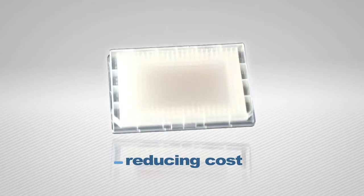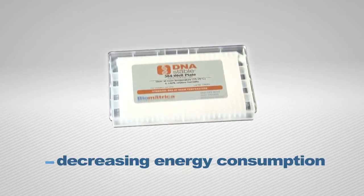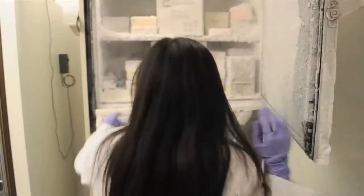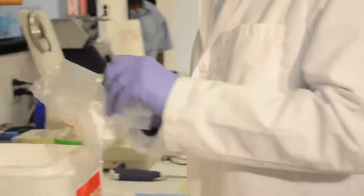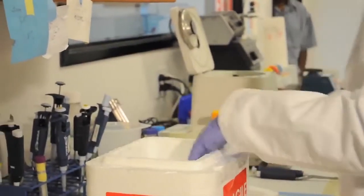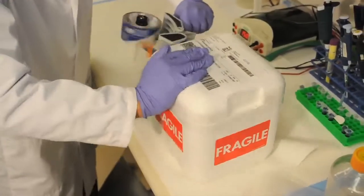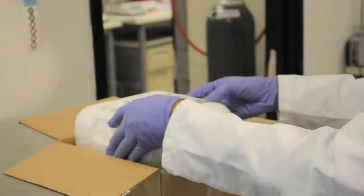Reducing costs while decreasing energy consumption. Typical cold storage options have long been cumbersome and inefficient due to freezer maintenance, malfunction, and sample degradation over time. And the current shipping solutions have proven to be ponderous and costly due to mandatory packaging materials and bulky dry ice packing.